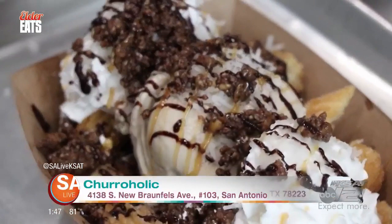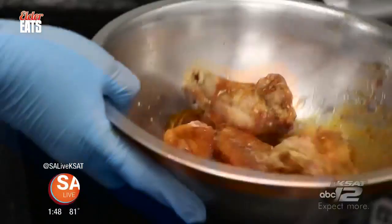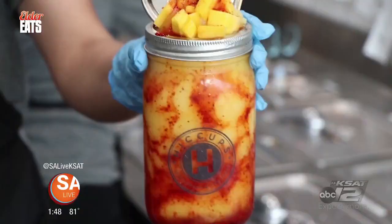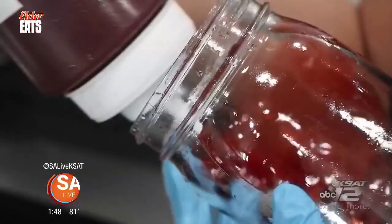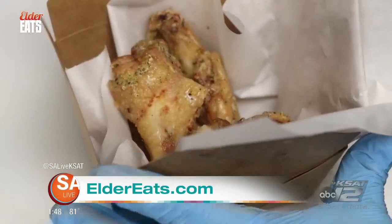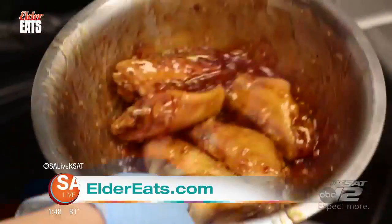It's David Elder with SA Live, and today on Elder Eats, I'm taking you guys inside one of the newest places to get a crazy sweet or savory delicious dish here in San Antonio — I'm talking about Churro-Holic. Churro-Holic is a California-based dessert shop that serves up churros, teas, coffees, and fried appetizers — like their sauced and dry-rubbed chicken wings. Their wings can get drenched in sauces like mango habanero. So it's like sweet and spicy got married and they had a chicken wing.